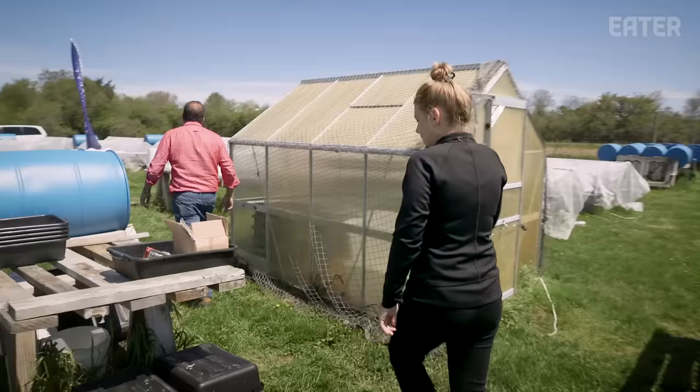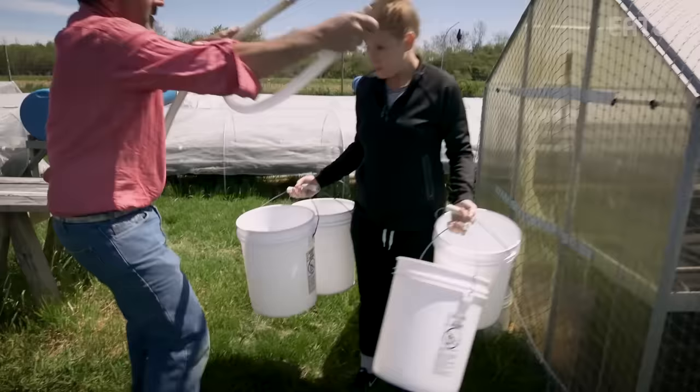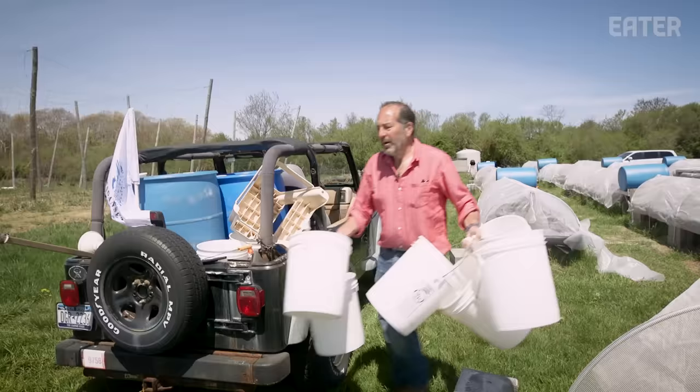We won't plant new crops from the end of November until the middle of January — it's not cold enough and it's still damp. Once we get into the middle of January, the humidity goes way down and things evaporate a lot better. So instead of going three times a day, we'll go three times a week.